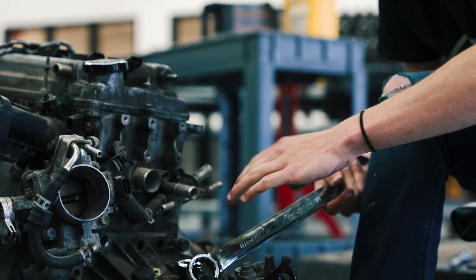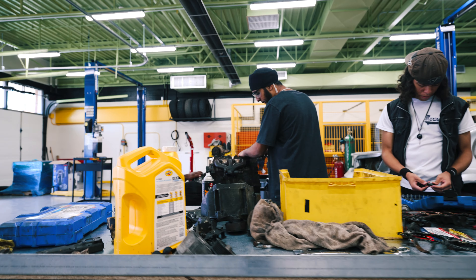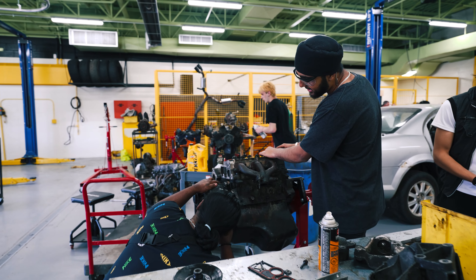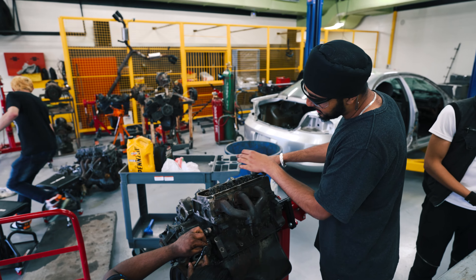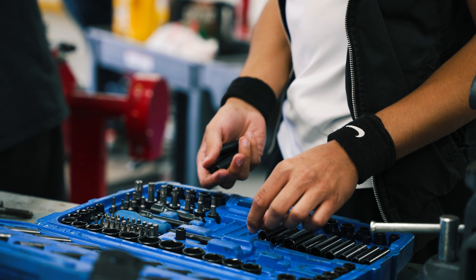Students are immersed in a stimulating environment where they work alongside experienced instructors and industry professionals. The curriculum covers a broad spectrum of topics, ranging from basic automotive principles to advanced diagnostic techniques.